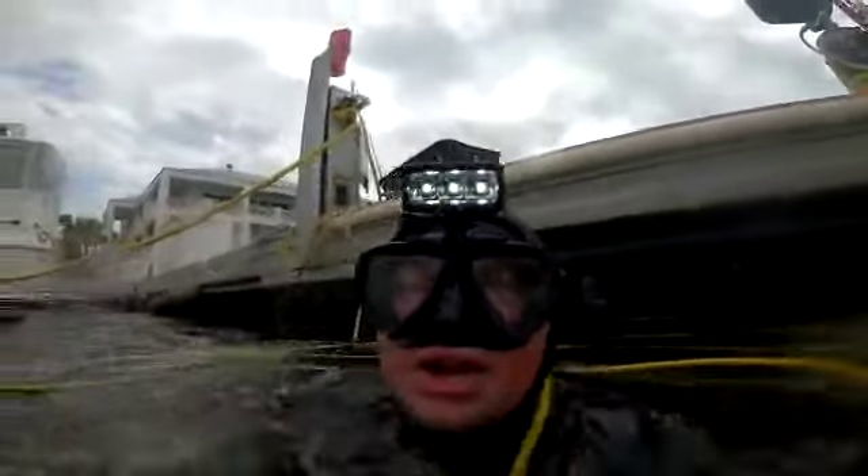Hello, this is Austin with GS Diving, having the boat got muscle on April 11th, 2023. This is an after video — let's go have a look at her.